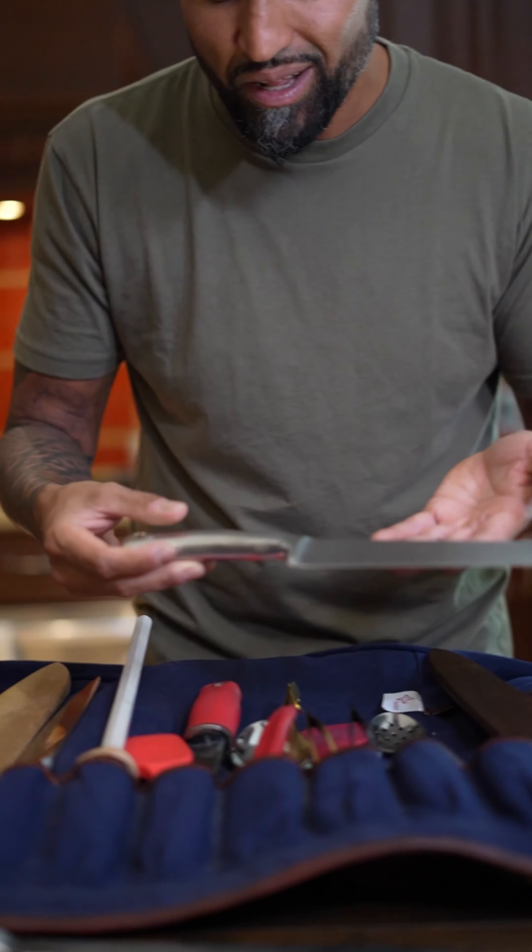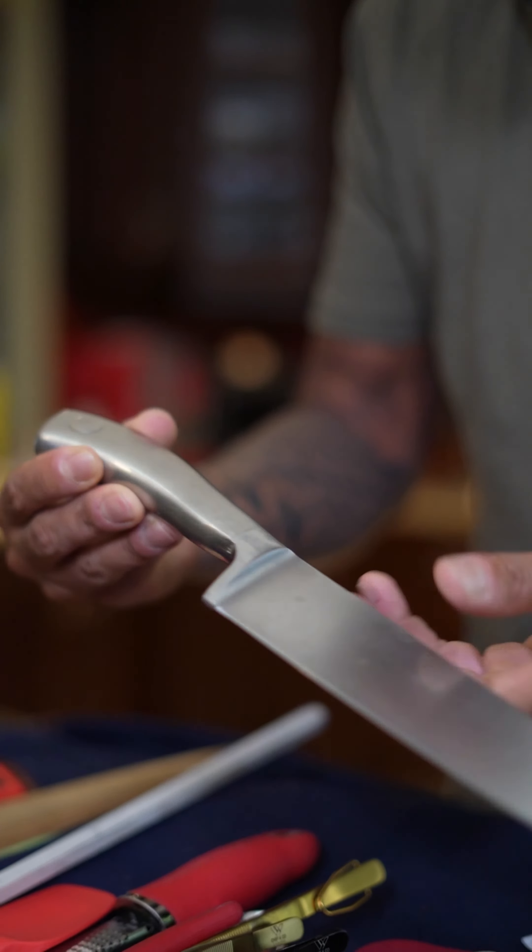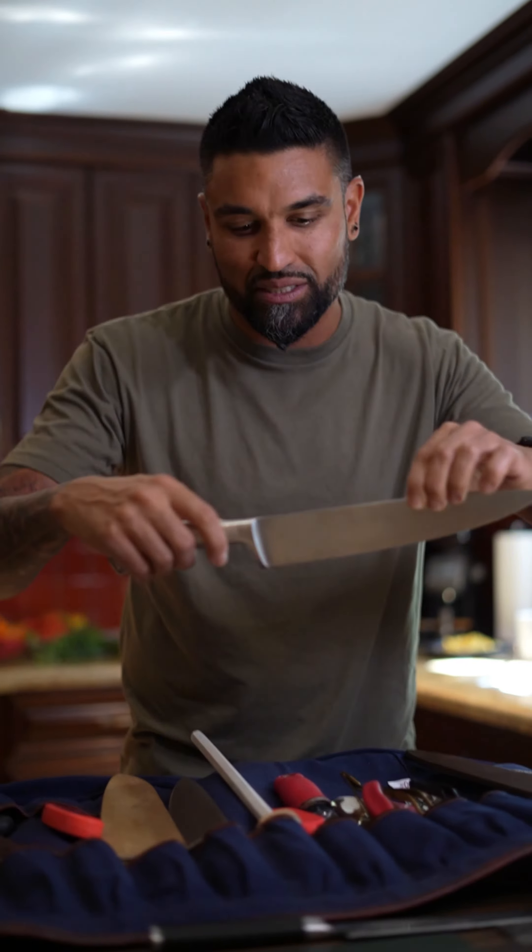The very first knife I got in culinary school — this 10-inch Wusthof. You can tell how beaten up it is, damaged on this side, but these are some of my favorite things. This is the most important stuff in the world to me.